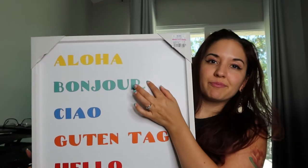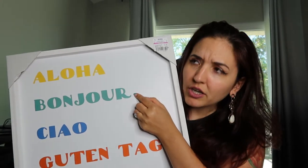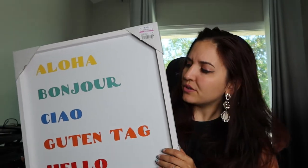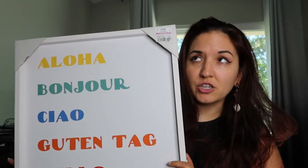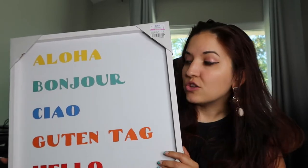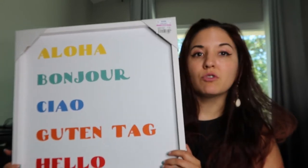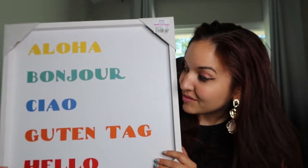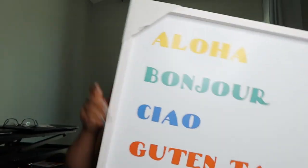It's funny because when I first got to Italy, I thought I was hearing bonjour, but it turns out that they say 'buongiorno,' which means good morning, and ciao is like a more general good afternoon or hello. So that's something that I learned while I was on my travels — fun fact!